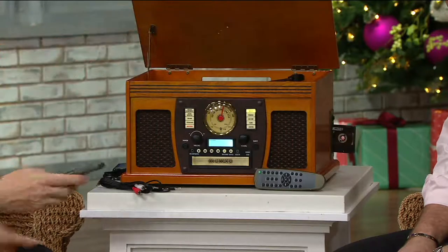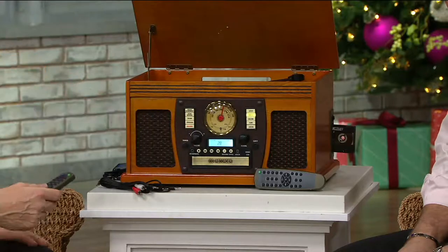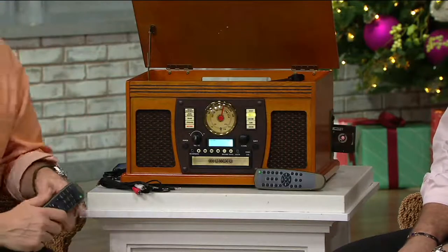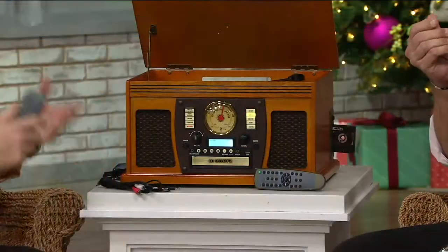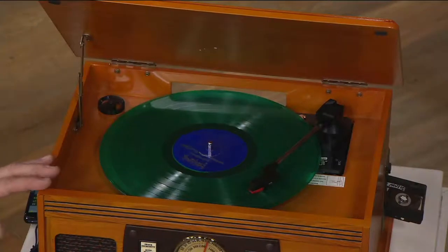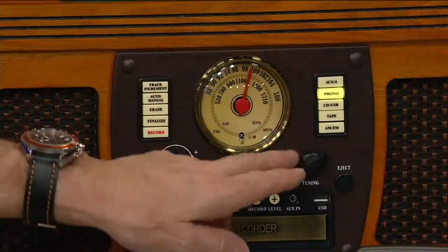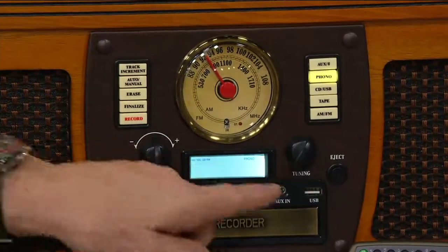All that technology inside includes good old-fashioned vinyl records. A lot of new contemporary artists are now also issuing things on vinyl — it's very big. 33 and a third, 45s, and 78s. Down here, AM/FM stereo radio — listen to your news stations, sports stations, talk stations, FM music, and so much more.